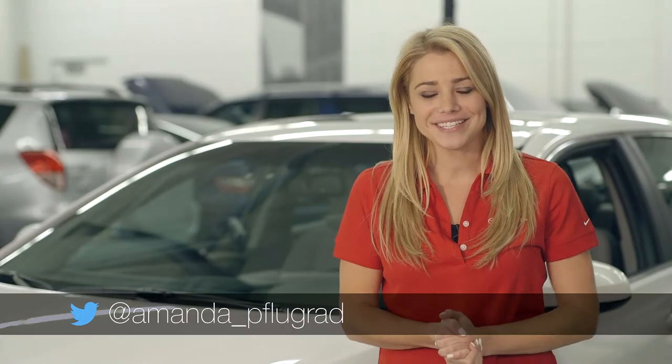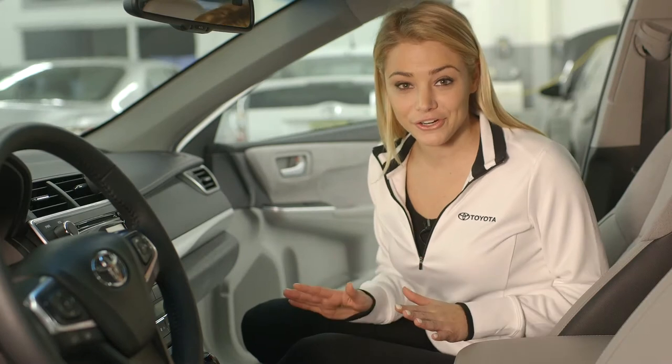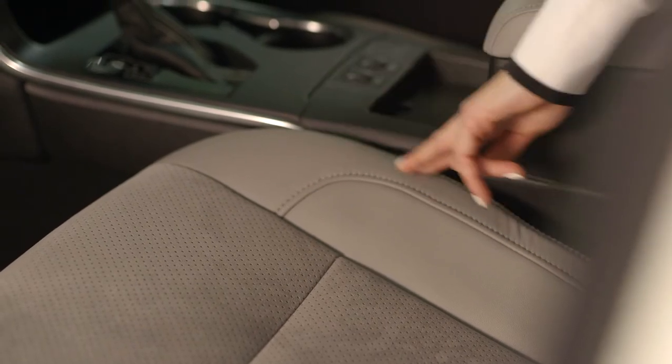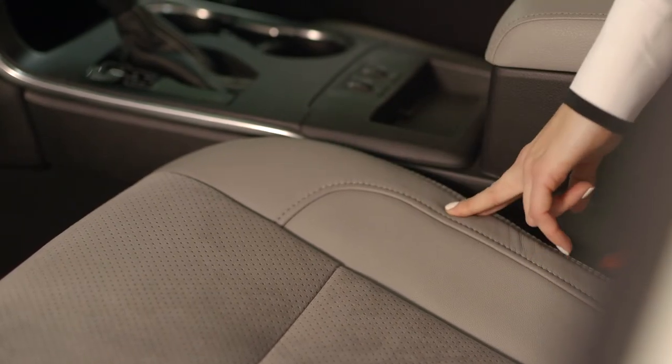Hey Toyota New York Region, it's Amanda. Check this out. I love the interior of the 2015 Toyota Camry. It comes with sport ultra suede leather trim seats. There's also French stitching here which just kind of makes it so luxurious.